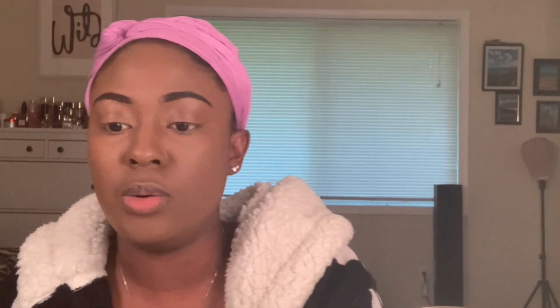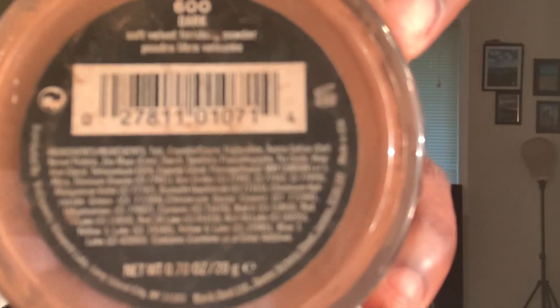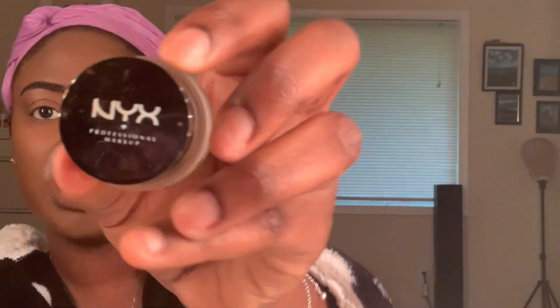Then I go in with my Black Opal in the color 600 Dark, and I take a different beauty blender — not too much, just a little bit because we're not going to the club. We're not doing that — it's quarantine. For my lashes, I go in with NYX Jet Black Gel Liner and I go in with an angle brush, but this one is kind of flat and it's made for applying eyeliner. All my brushes are usually from BH Cosmetics, Ulta, or Morphe.